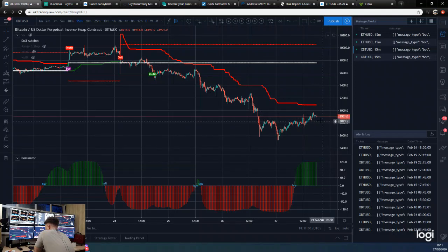The BTC price is currently at eight thousand nine hundred. After filling that CME gap — the gap boys got their wish — we are now a good nearly four hundred dollars higher than where we bottomed out. So we're coming close to that DMT byline.